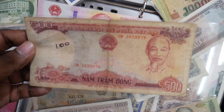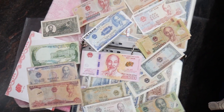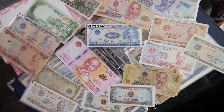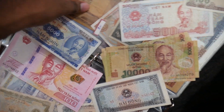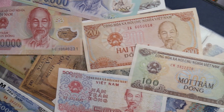This one is the 500 dong — it looks really aesthetic, really old paper money. We cannot find these banknotes at all right now; it's impossible. Most of the banknotes here are out of circulation. This is the 5000 dong, this is the 500 dong, and this is the 100 dong.